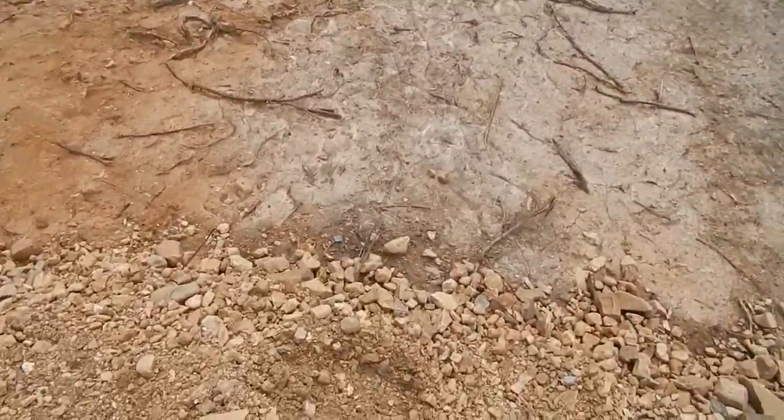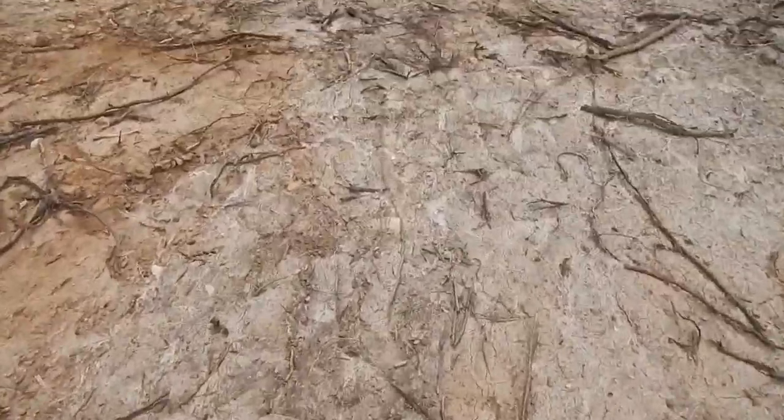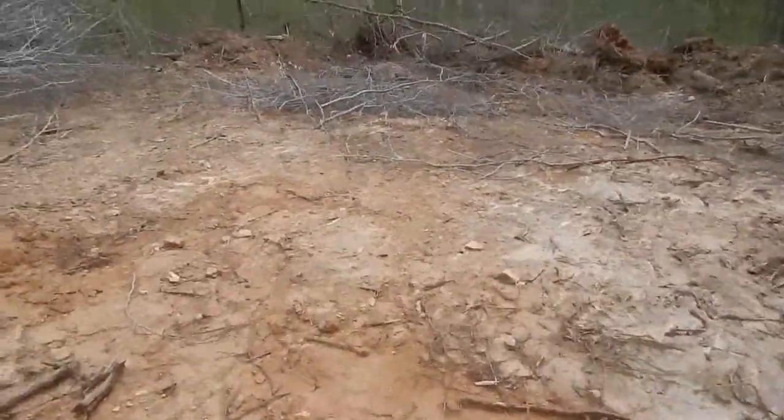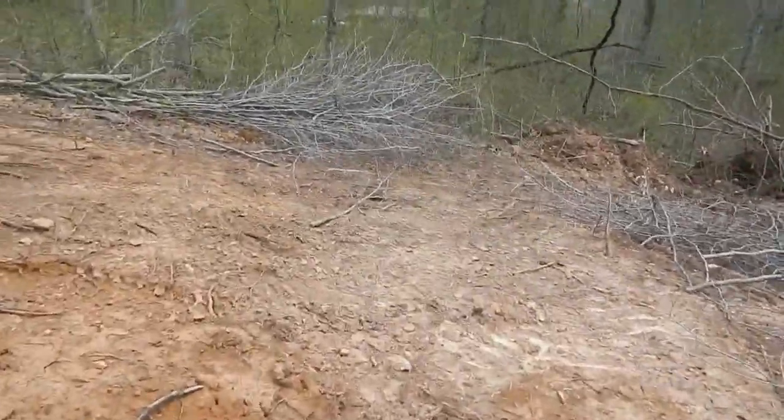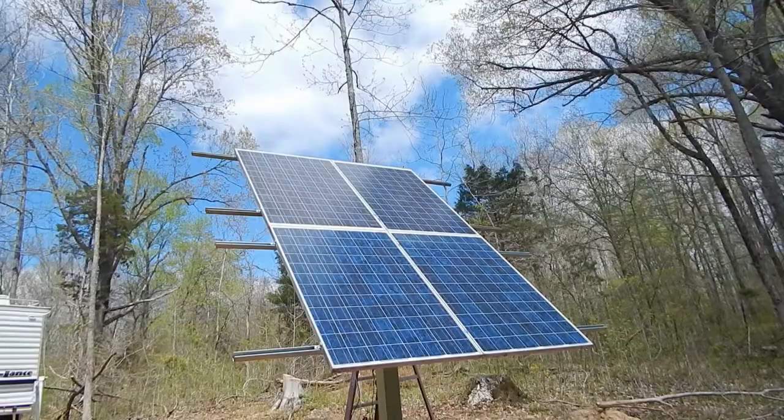Now we're gonna go down the side of the pad here — hopefully I don't kill myself. Everything is hills and rocks around here. There it is — that's the first test of it.